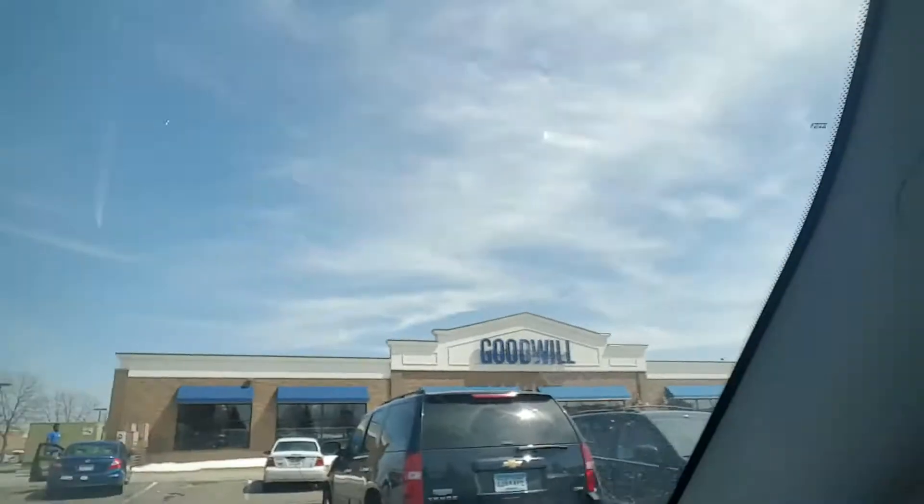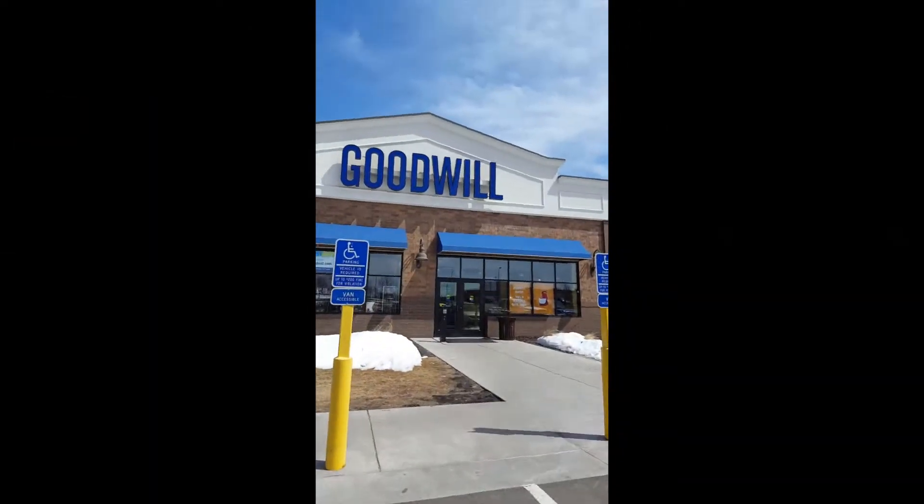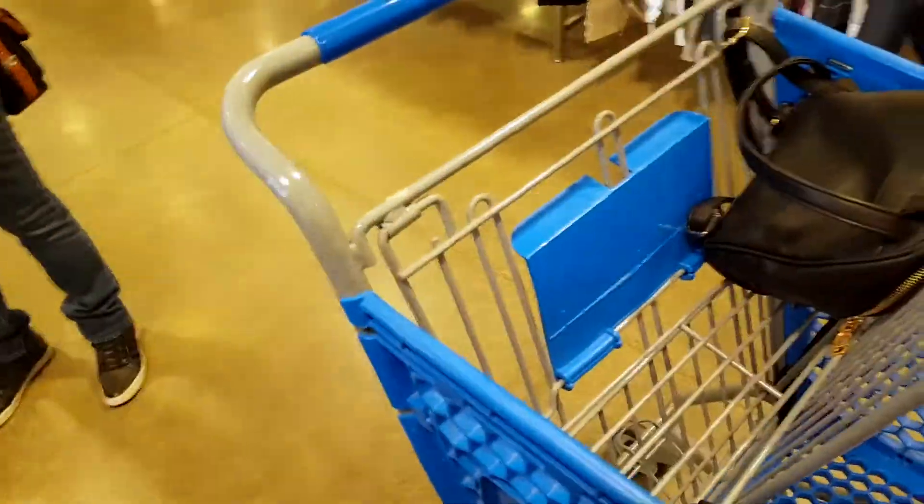Hey guys, it's me Kelly. Today's video is a come thrift with me. I know these are very popular on YouTube, so I was like why not go do it because it seems fun. Right now we are at a Goodwill. I'm with my mom — she doesn't want to be on camera so she'll be my little camera woman today. Hopefully we find some good things here, let's get on with the video.